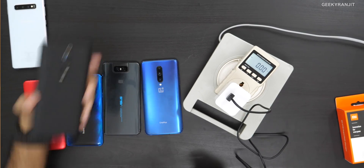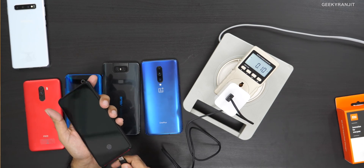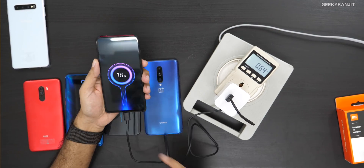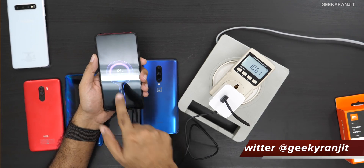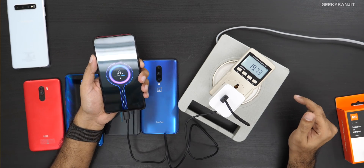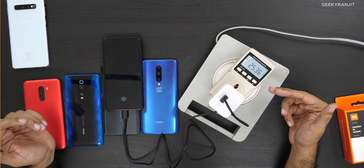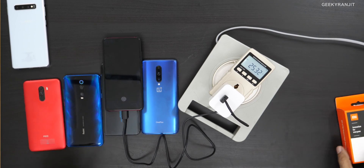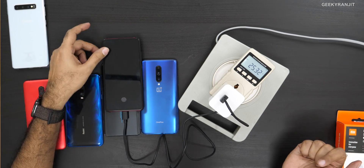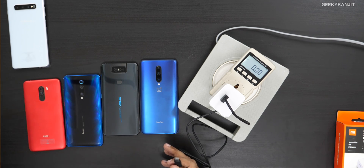Let's first test with the K20 Pro. I've plugged it in and as you can see it says 18 watts initially, and it's detected as charging in turbo mode. After switching off the screen and waiting a couple of seconds, it's pulling around 25 to 26 watts. So yes, this 27-watt charger definitely makes a difference with the K20 Pro.